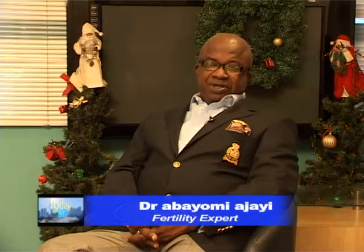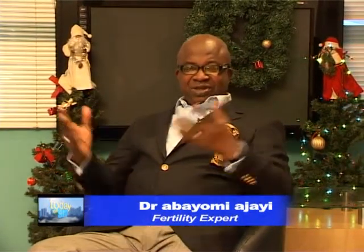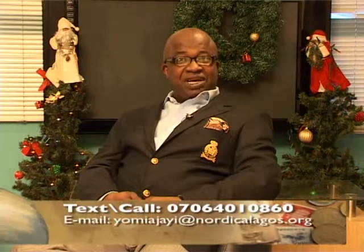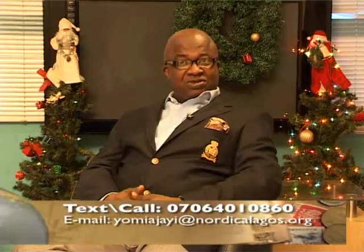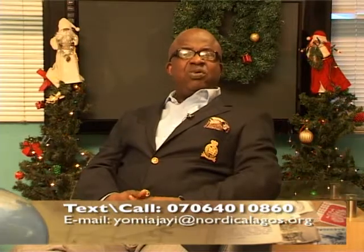Welcome to the Reproductive Health Segment with Dr. Ajayi. My name is Dr. Abayo Mihajayi. Today, as you can see, is the mood of Christmas. We are two days away from Christmas, and God has been merciful to every one of us this year. We are seeing the end of 2010 and looking towards 2011. Today I am going to try to respond to some of the messages I have received throughout the year — questions that people have had, some of which I am going to try to address during this program.